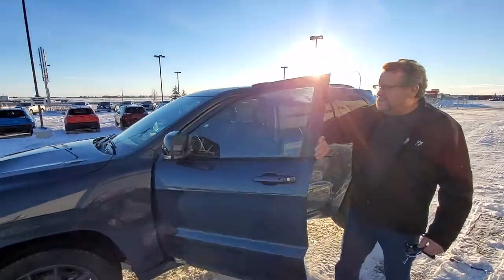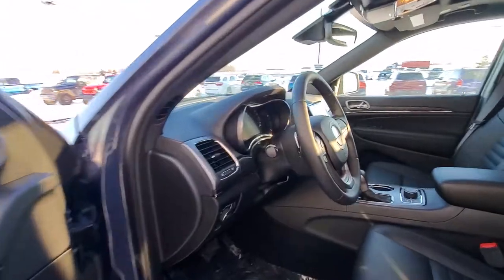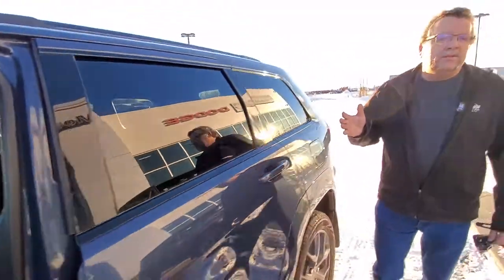This one has the navigation, heated seats, big panoramic sunroof, memory seating, and paddle shifters on there as well. Adaptive cruise. Very nicely equipped Grand Cherokee.